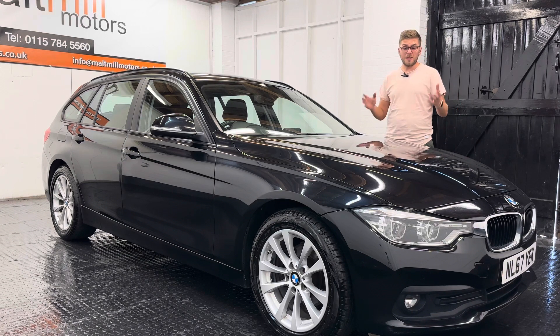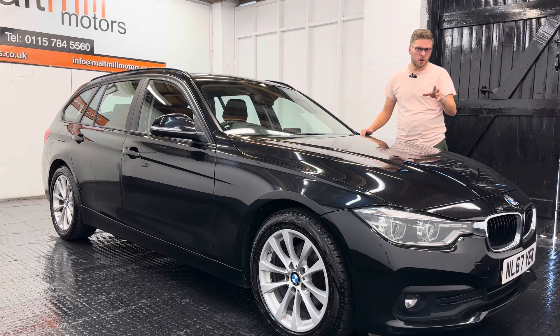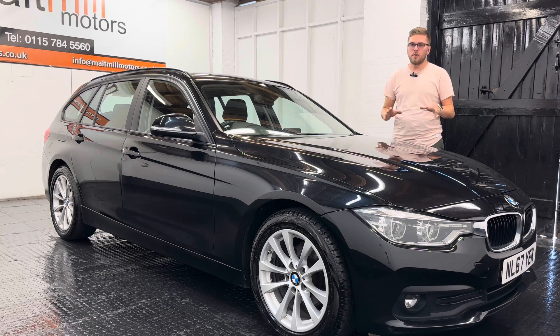In terms of condition, there's very little to complain about. Obviously it's a black car so you do see those kind of little minor marks a little bit more than others, but I'm talking minor stuff. There's nothing really I can point out, and that goes for both the inside and the outside of the car.